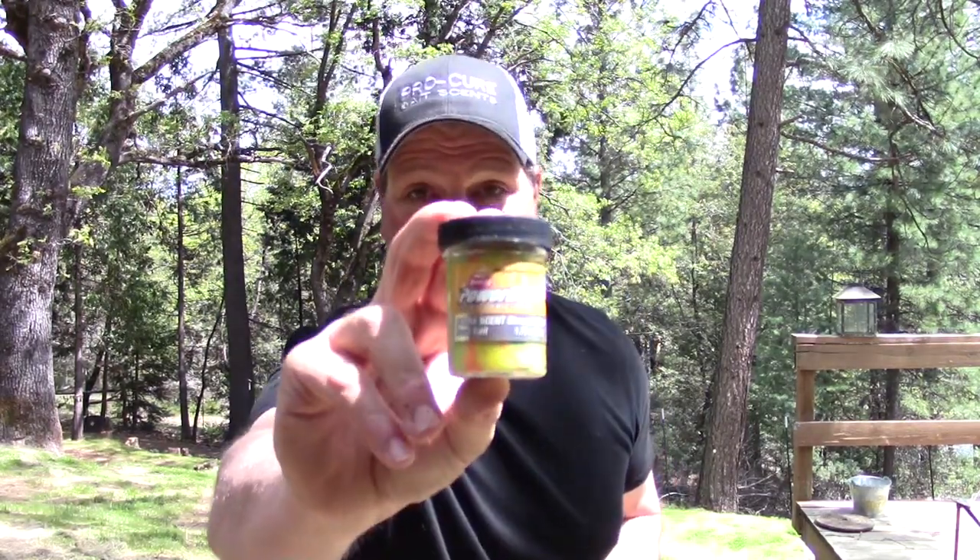Howdy folks, Cal Kellogg here. It's mid-April and that means it's time to talk about bank fishing for trout. If you're a bank fisherman, I guarantee you've got a few bottles of this right here — Power Bait.